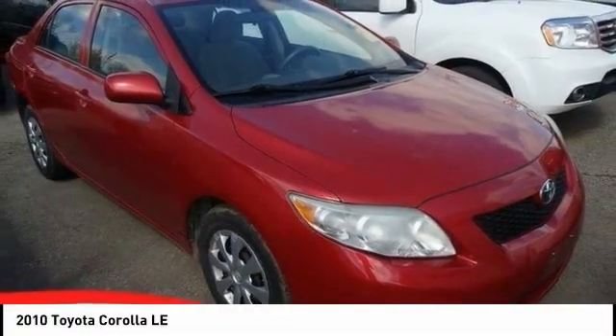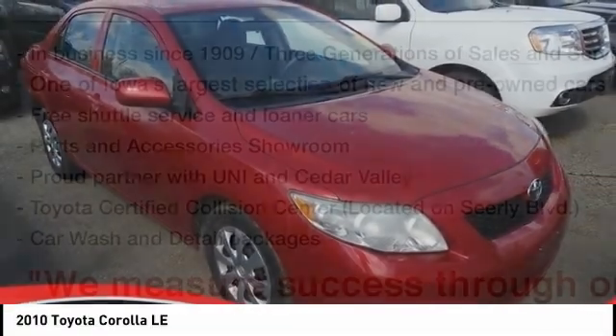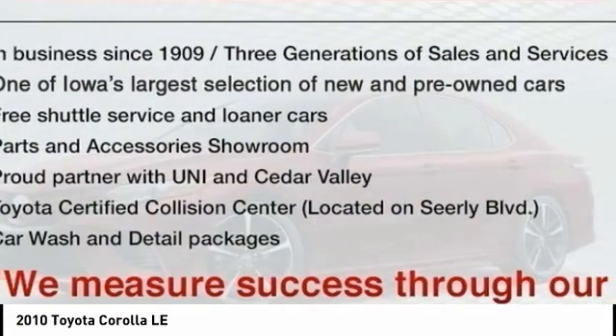Check out this 2010 Corolla. The Corolla is still a great option for those who want dependability, comfort, and value. Here are some of this vehicle's great options.